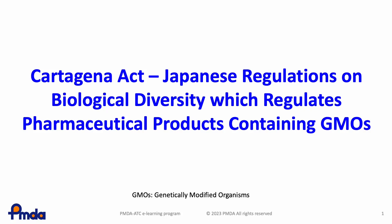Pharmaceutical regulation of genetically modified organisms, GMOs, is one of the critical issues for developing viral vector-based medicines. This lesson will introduce Japanese pharmaceutical regulations of engineered viral vectors for medical use.